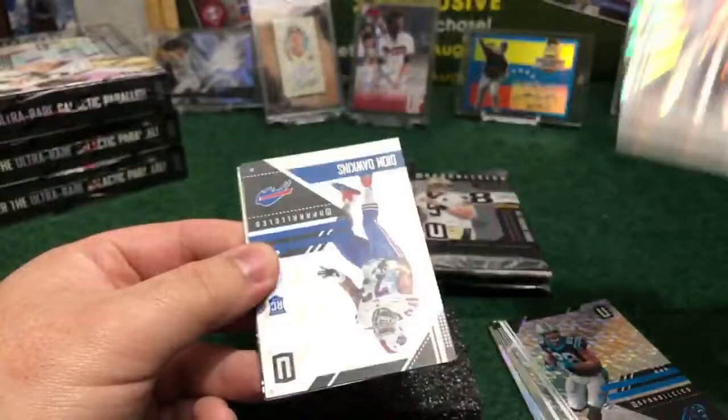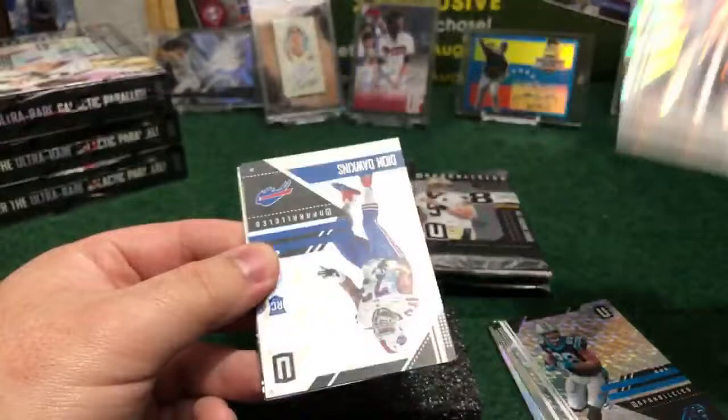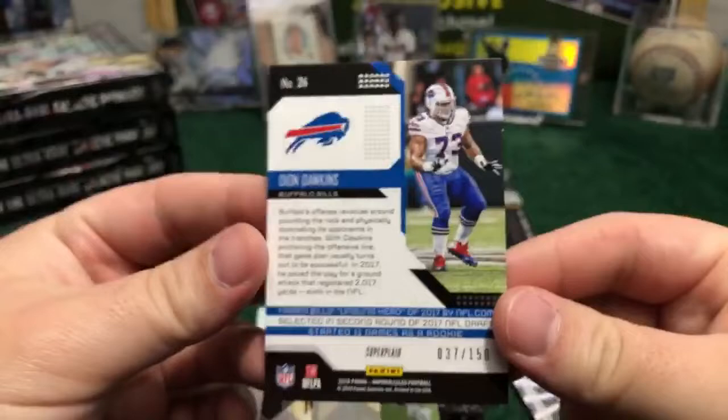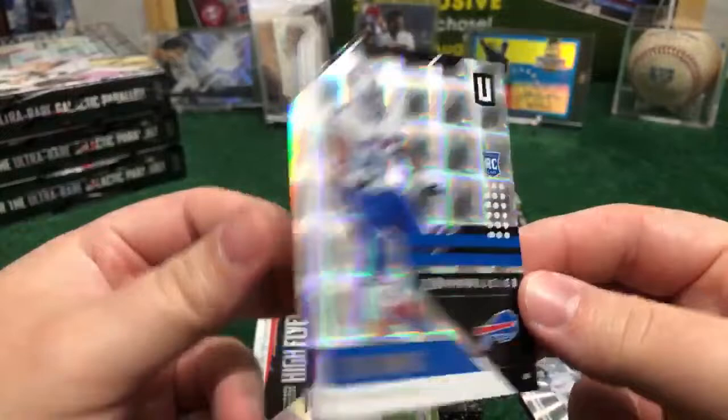We have a Diane Dawkins rookie — that one is numbered. Yes, it is numbered to 150 — 37 out of 150. Diane Dawkins rookie, that's a beautiful Super Play, that's the name Panini uses. Nice one for Buffalo Bills.